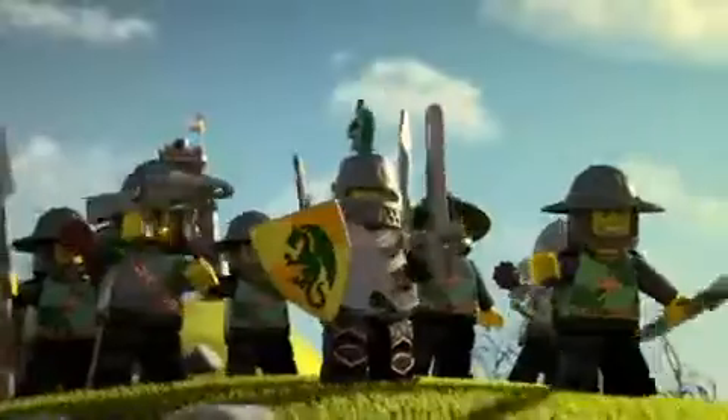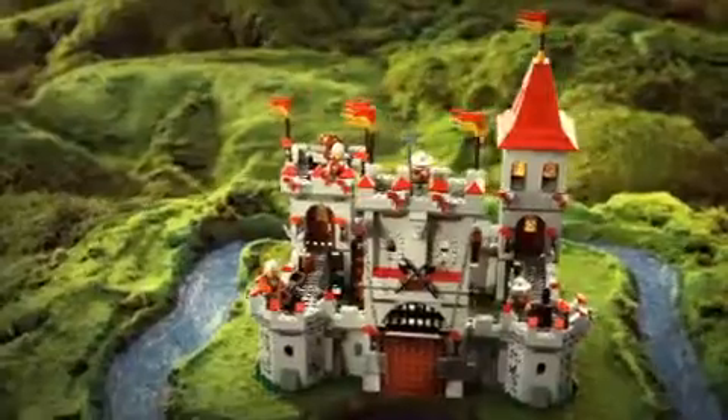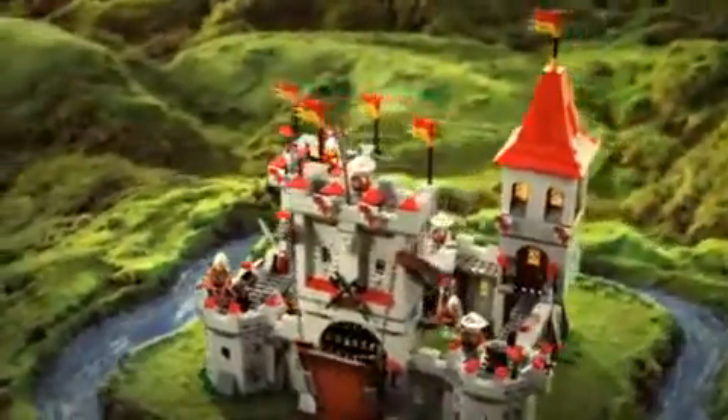New from LEGO Kingdoms, the Dragon Knights are attacking the Outpost Tower. You can build the King's castle, lower the drawbridge, and lead your brave knights into battle.